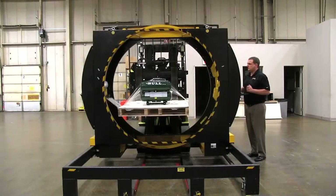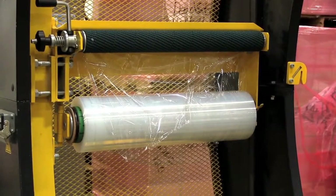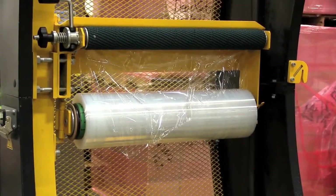This revolutionary stretch wrap machine consists of a single cylinder with core brake and adjustable tension. The single dispenser moves a standard 20-inch machine grade stretch film.